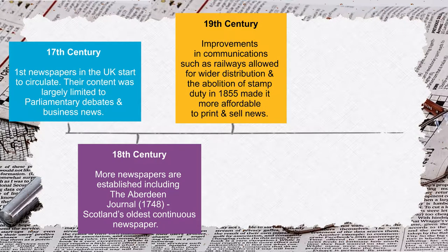19th century — improvements in communications, such as the railways, allowed for wider distribution. And the abolition of stamp duty in 1855 made it more affordable to print and sell news.